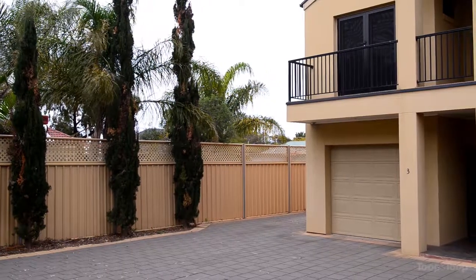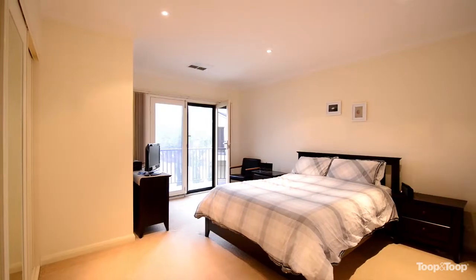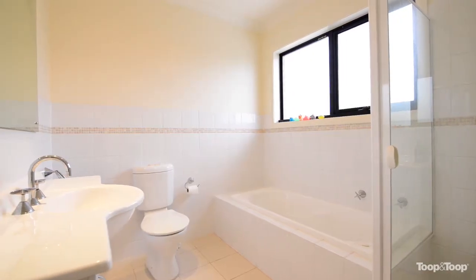This magnificent townhouse, located just off Findon Road in a quiet cul-de-sac, offers three bedrooms. The main bedroom has an ensuite bathroom, and all three bedrooms have built-in wardrobes.